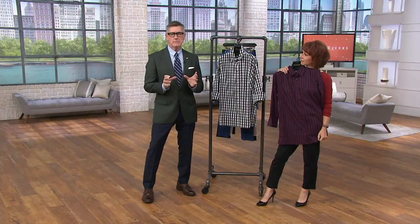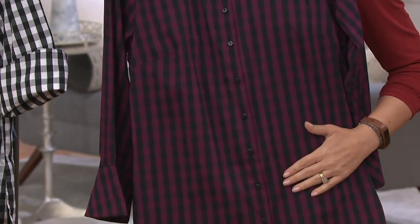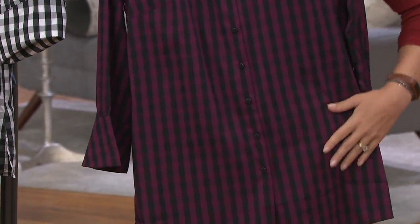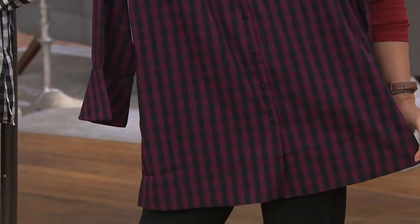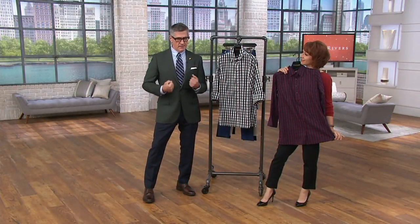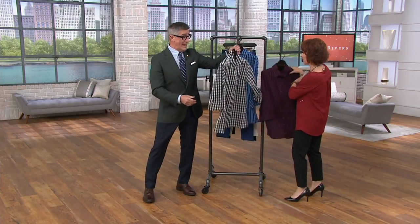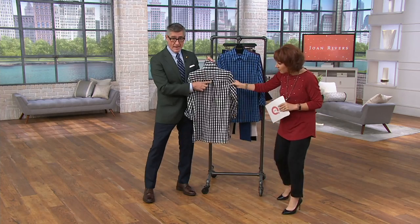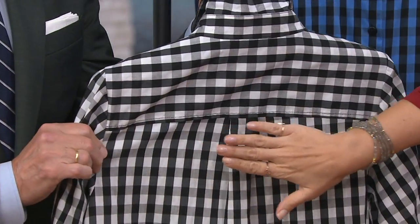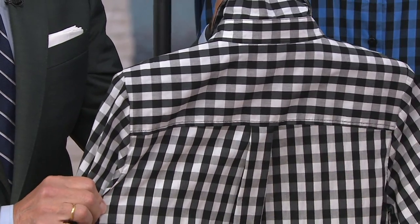My mom had gingham shirt dresses that she wore probably when I was like five. I remember thinking how chic that was, and I look at pictures now and it's still chic — looks modern and crisp. I like that we're turning gingham on its side a little bit by giving it this new silhouette with a fun bell sleeve. We do a little inverted pleat in the back, so you get that release. Nothing is sticking to your back — you're not going to see any of the undergarments or anything happening.